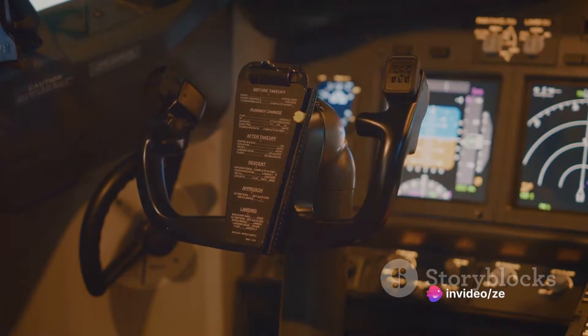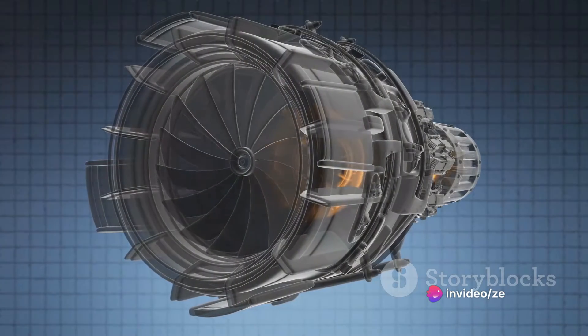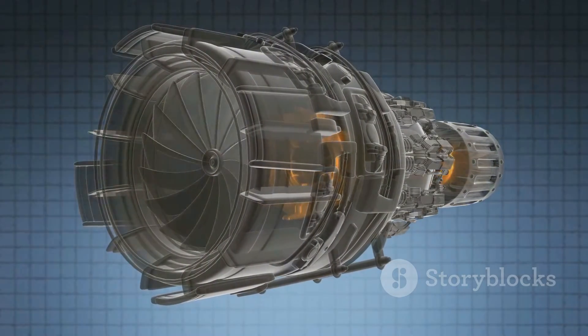Yet, it's not all about speed. Thrust engines also excel in terms of power-to-weight ratio. They're lighter and more compact than many other types of engines, making them an ideal choice for applications where weight is a critical factor, like in an aircraft.